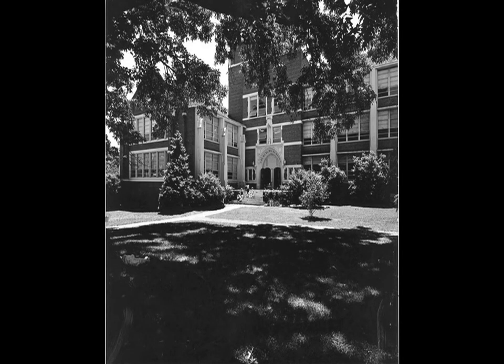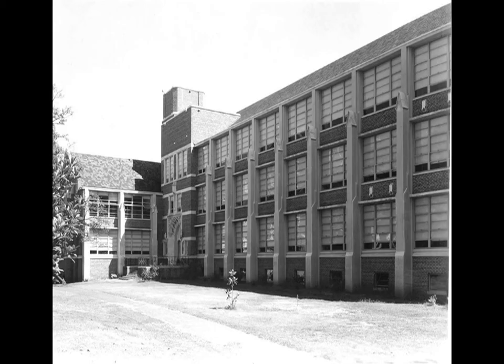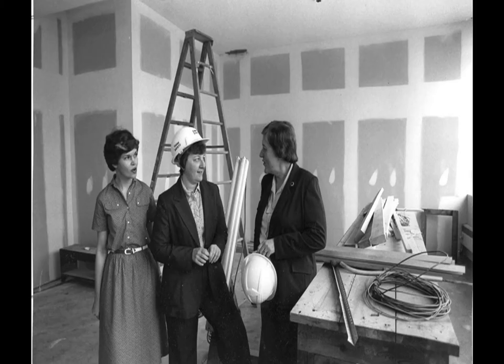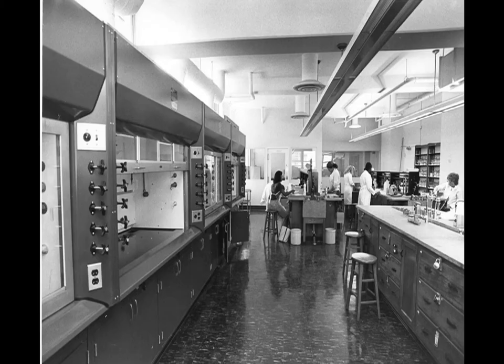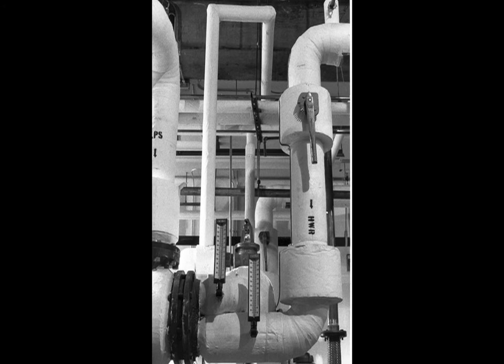In 1951, the Campbell Science Hall opened with floors dedicated to biology, chemistry, and physics. It was furnished with the latest lab equipment and made of the sturdiest materials to reduce maintenance costs in the future. By the 1980s, Campbell was in need of renovation and modernization. In 1982, it was renovated with state-of-the-art computer systems, equipment, a new ventilation system, and corrosion-free plumbing.